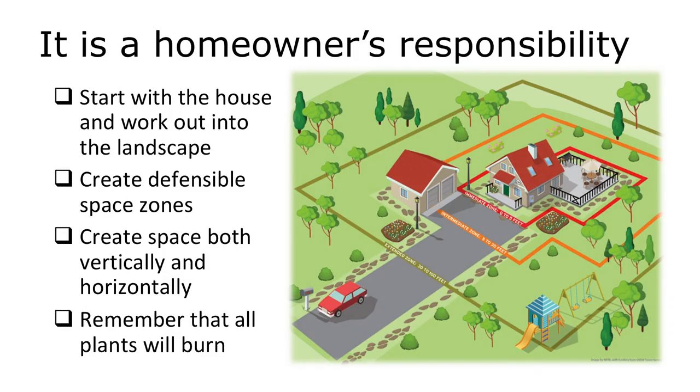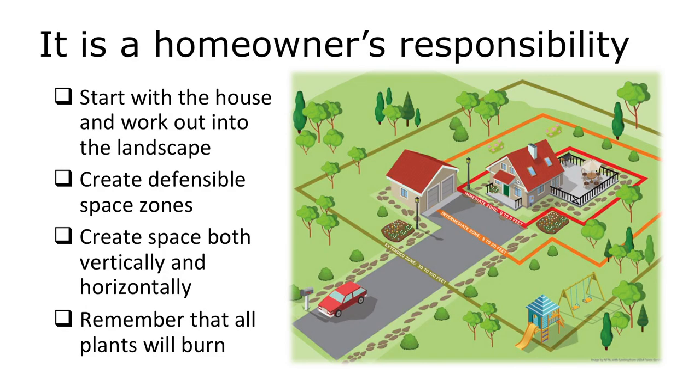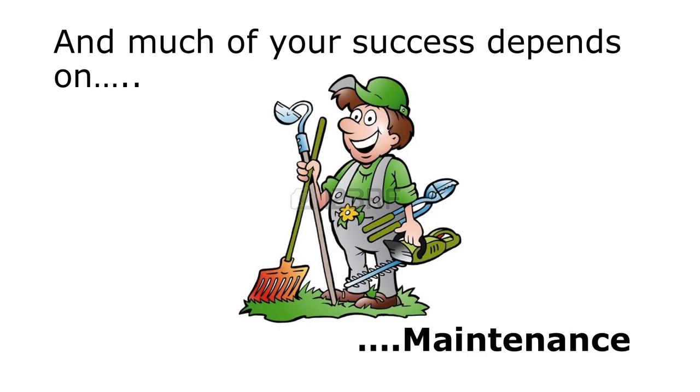To close: this is our responsibility as homeowners. There's nobody who's going to come in and do this for us — it's part of what we signed up for when we bought a house, keeping it safe. We have to start with the house and work out. We create the defensible space zones, both vertically and horizontally. And remember that everything will burn. Much of your success depends on maintenance, maintenance, maintenance.